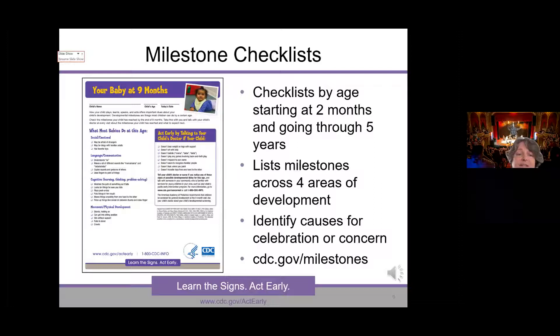These are printable — a front page and a back page for each developmental level. They're available in those multiple languages, and I can likely get them in even more languages if needed.